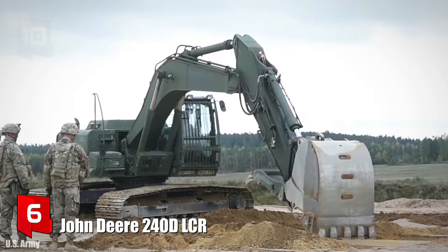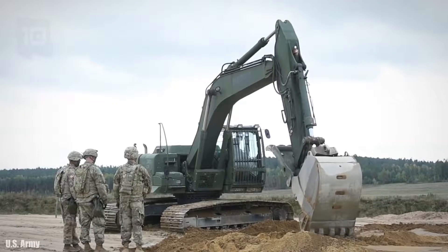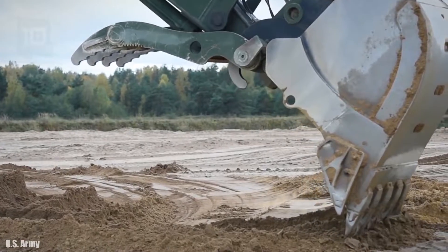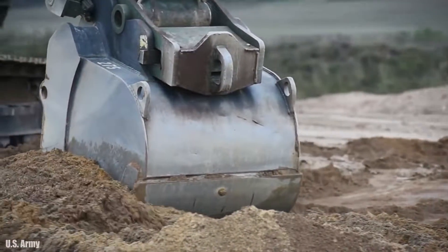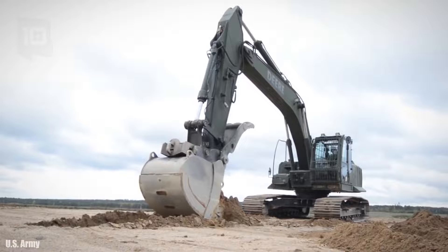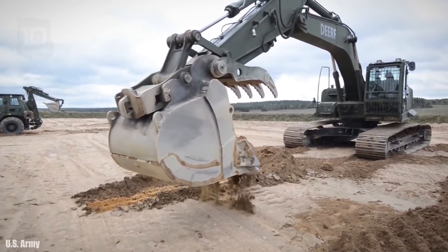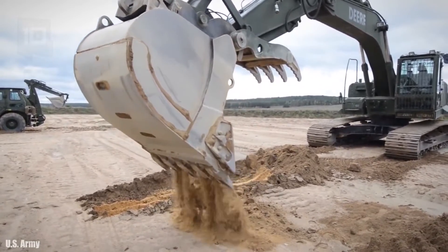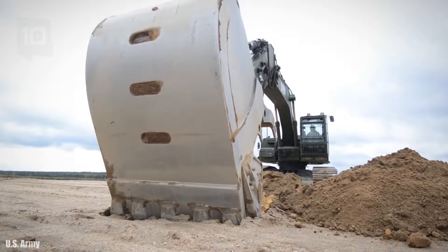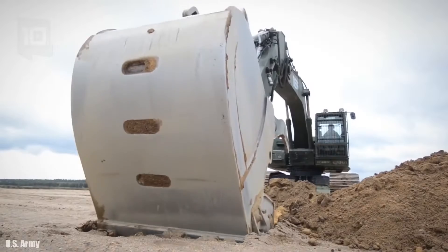Number 6: John Deere 240D LCR. It is a high performance excavator manufactured in the United States, designed to provide great power and durability with low fuel consumption. It is used to carry out excavations or earthworks and allow the construction of military structures. It measures 33 feet in length, weighs 49,000 pounds, and has an engine with 177 horsepower. It can dig to a maximum depth of 24 feet and lift a 15,000 pound load. It can work on sloping terrain or difficult-to-access places and reach a maximum speed of 3 miles per hour.